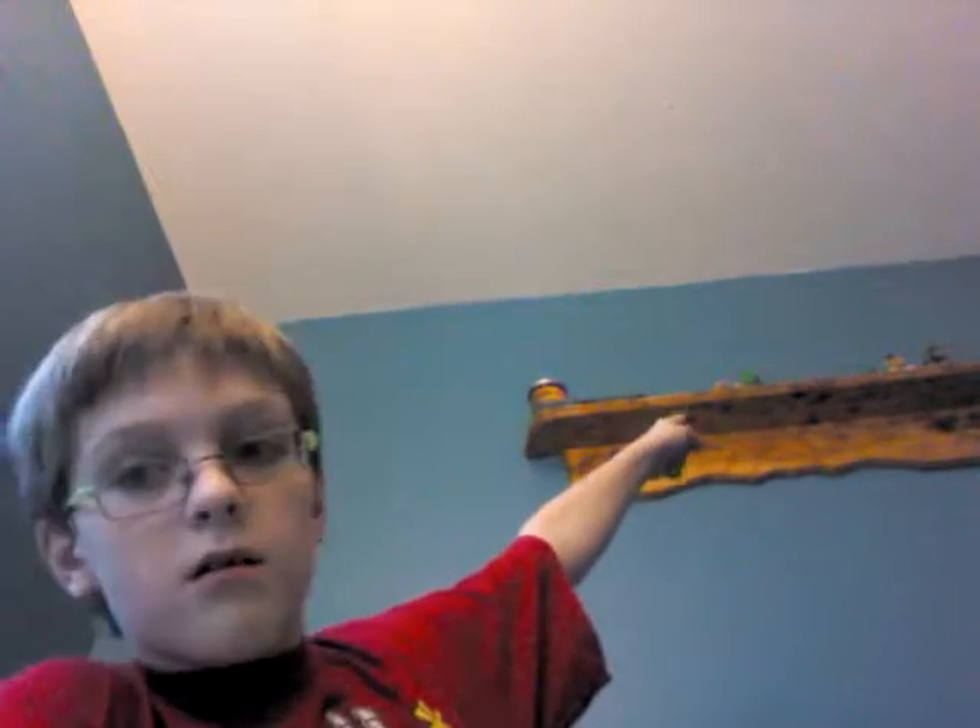Hey everybody, welcome back to the YouTube video. Today I have some exciting news — it's my birthday! So yeah, I don't know if you can see some toys up there, but I'm going to be going over my Five Nights at Freddy's toy collection. Let's go.